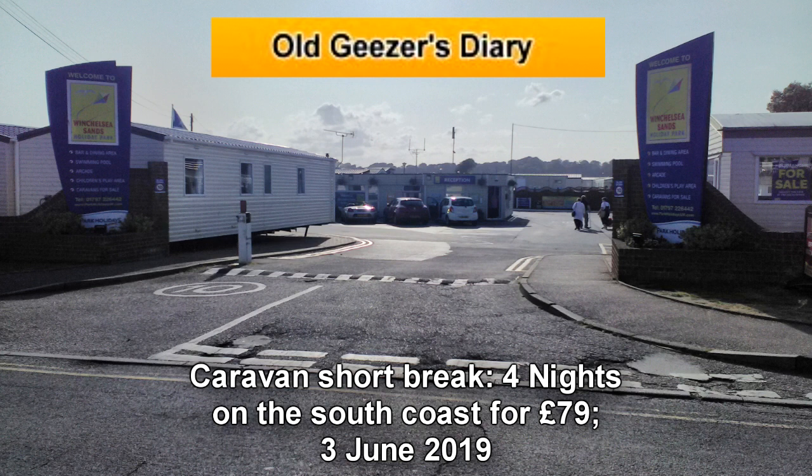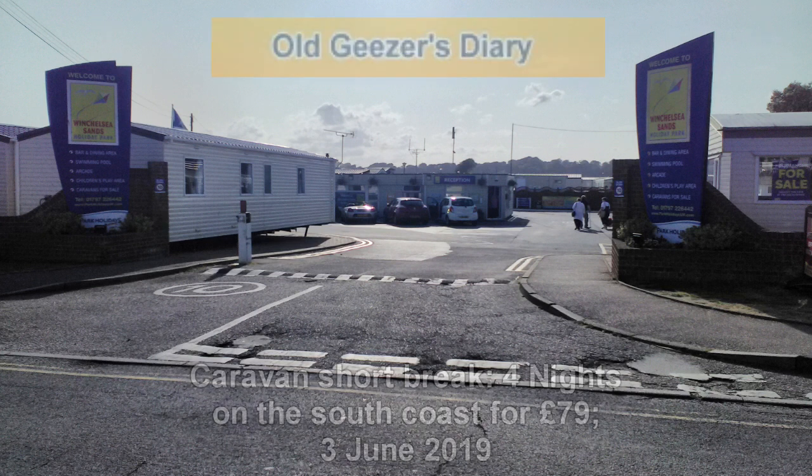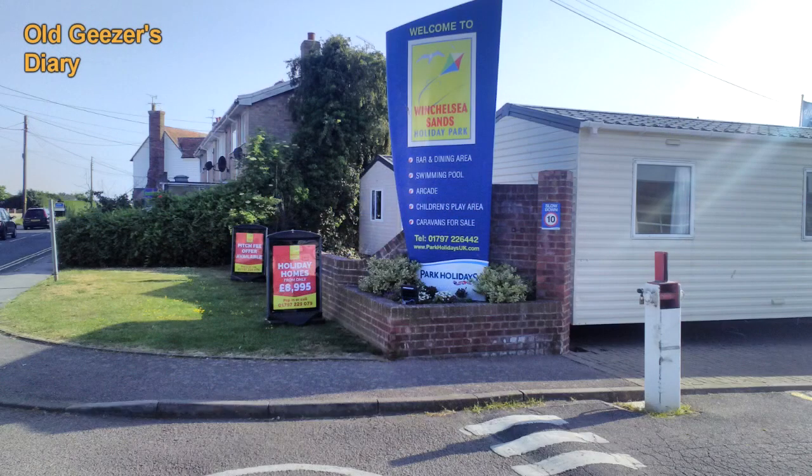Hi, well, welcome to the Old Geezer's Diary. I'm down on the south coast of England today. We're at a place called Winchelsea Sands Holiday Park, which belongs to a company called Park Resorts.